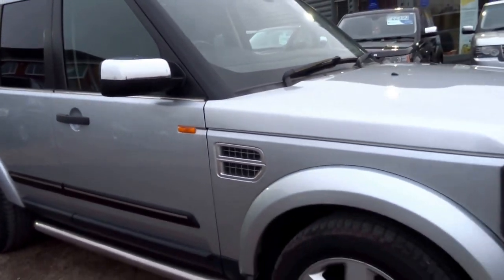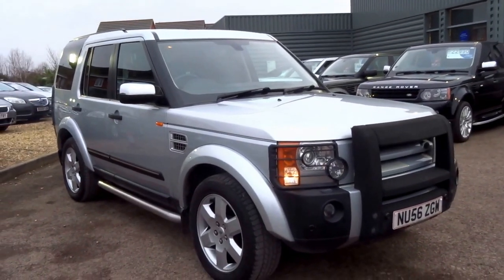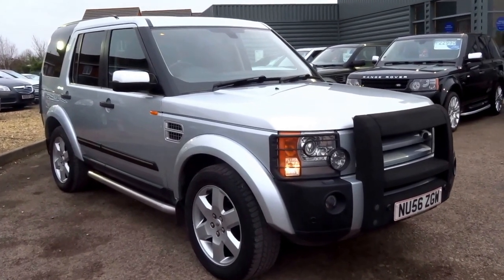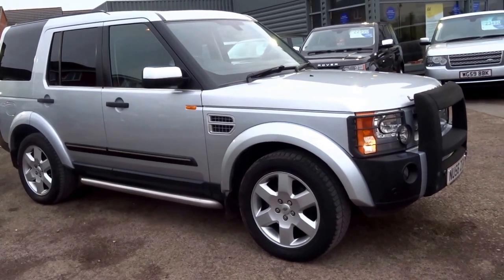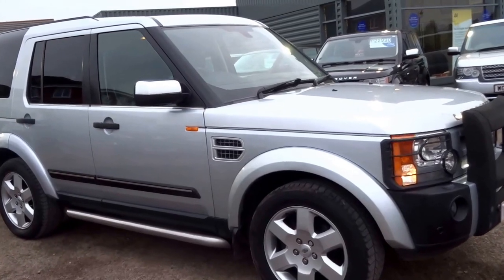So there you go — Land Rover Discovery 3 Metropolis Edition. This is up for sale. If you'd like to reserve this car, give me a call — my name's George. You can reserve it for £500 over the telephone. Just call 01926 267 813. I'll speak to you soon, cheers.